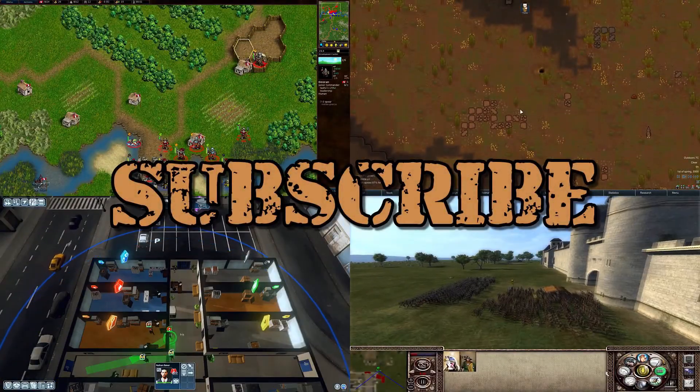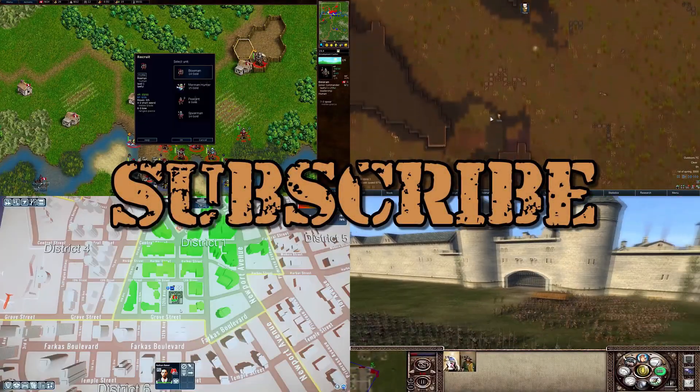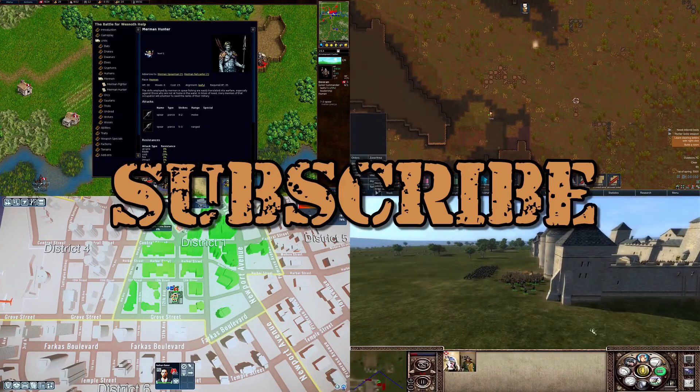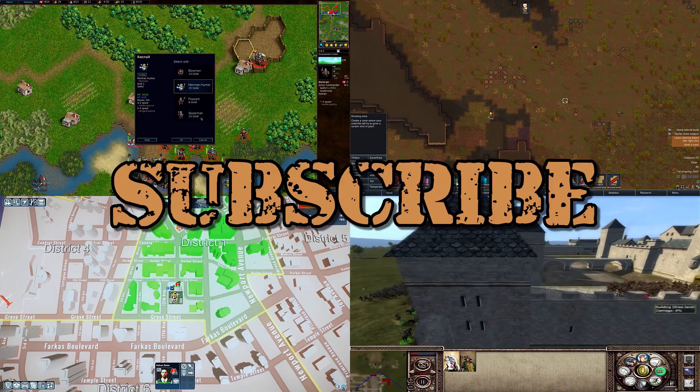Hey guys, this is Time and Tactics. Thank you very much for watching the video - it sure helps me out a lot. If you'd like, go ahead and hit that subscribe button and/or that like, and I will see you in the next video.